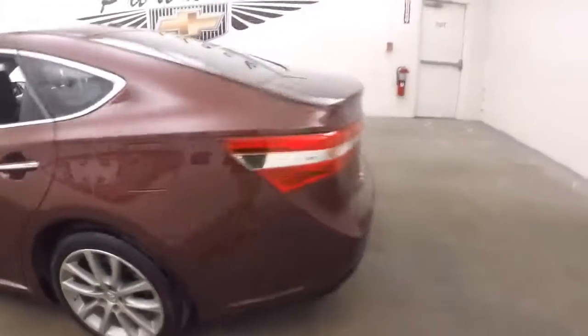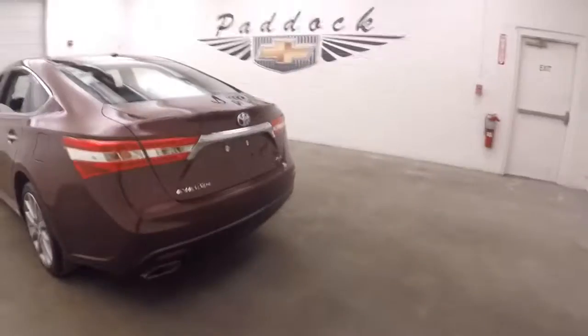It has nice alloy wheels and good tires. The car is nice and straight. This is the XLE version, with dual exhaust coming out the back.